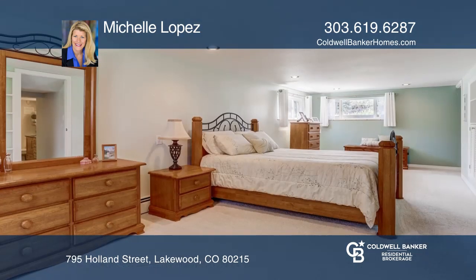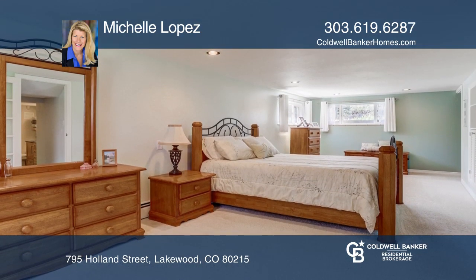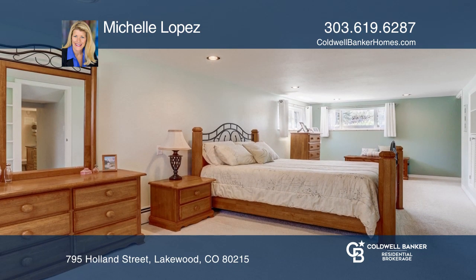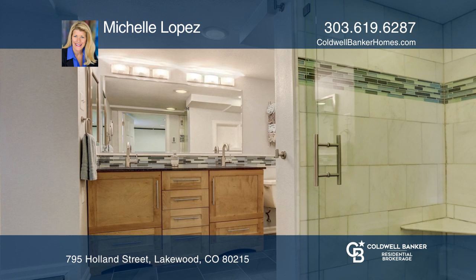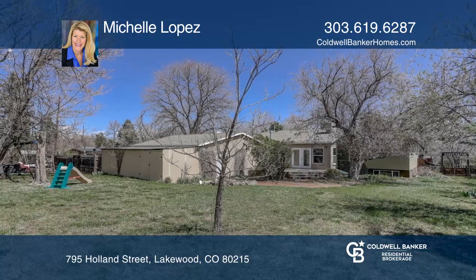includes a huge master bedroom and a new master bath with custom heated slate floors, a custom marble shower, and an upgraded solid wood vanity. This home boasts a huge backyard and a three-car garage.